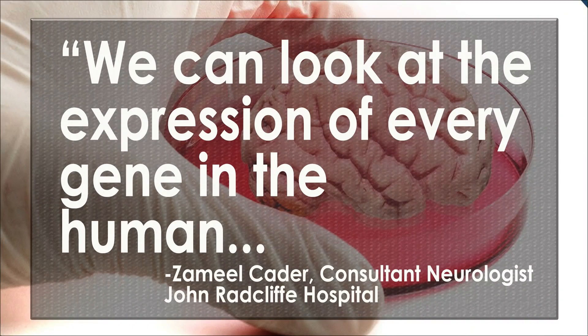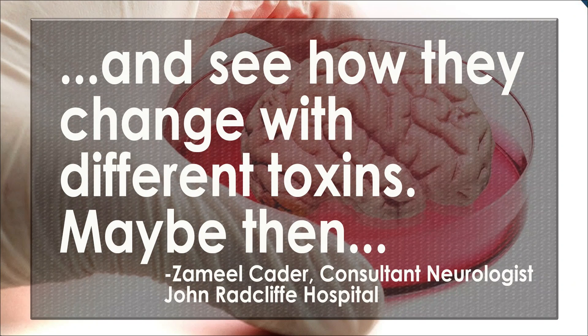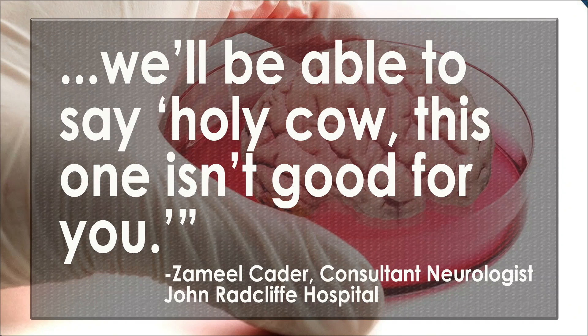We can look at the expression of every gene in the human genome at every step of the development process and see how they change with different toxins. Maybe then we'll be able to say, holy cow, this isn't good for you. So they're wanting to target those bad genes specifically and be able to save people's lives.